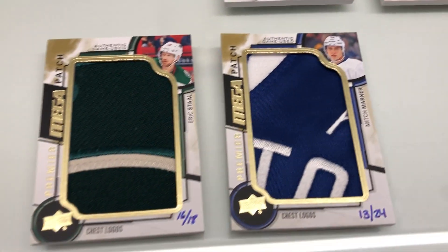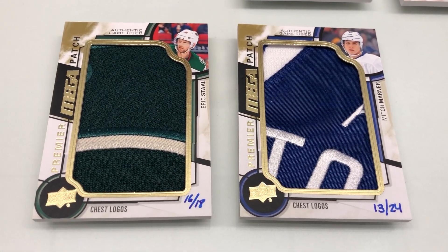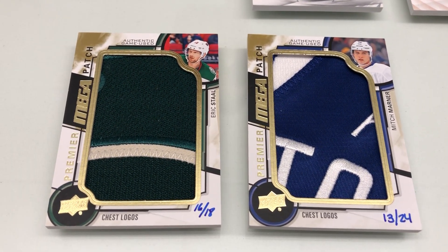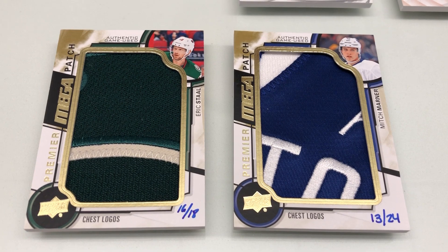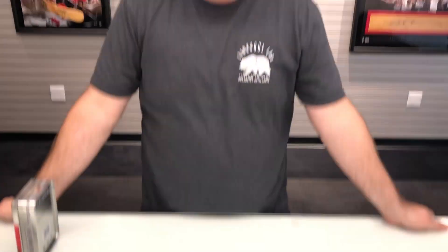It wouldn't be Premier without another one of the biggest sought-after cards every year, and that's our Premier mega patch. These are some of the best patch cards we make every single season. The entire checklist is comprised of all game-use patch. These were all worn by the players — Mitch Marner, Eric Staal wore these jerseys in NHL games, and now you guys can collect them. There are rare variants here as well: chest logo, shoulder logo, and commemorative logo. A lot of really beautiful patch cards, guys.